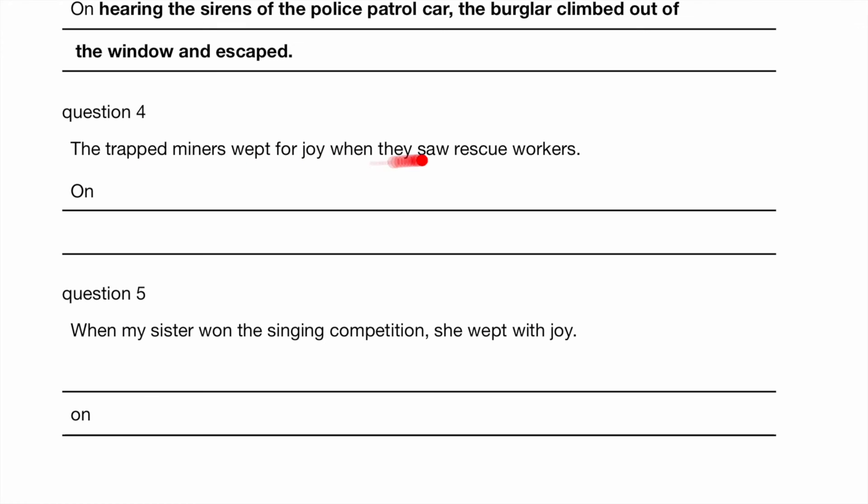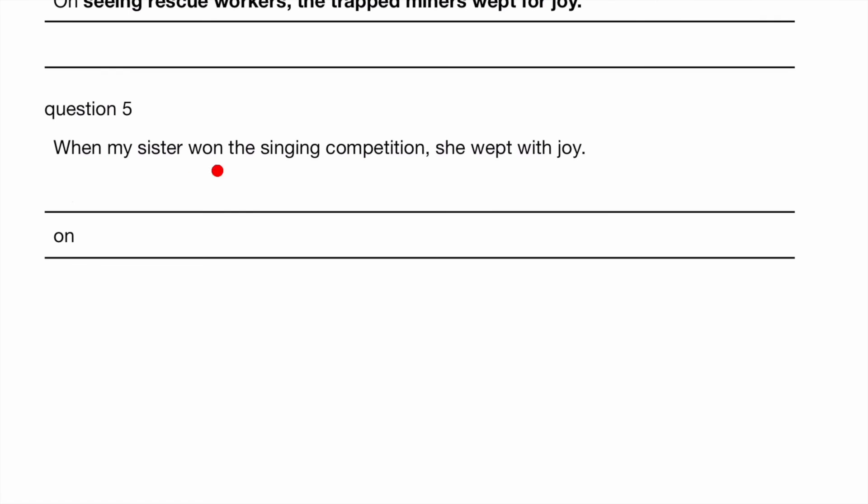The trapped miners wept for joy when they saw rescue workers. So seeing the rescue workers happened first, then they cried. On seeing the rescue workers, the trapped miners wept for joy. When my sister won the singing competition, she wept with joy. Notice 'on' is no longer the first word here, so now you have to identify what happened first. My sister wept with joy on winning the singing competition.